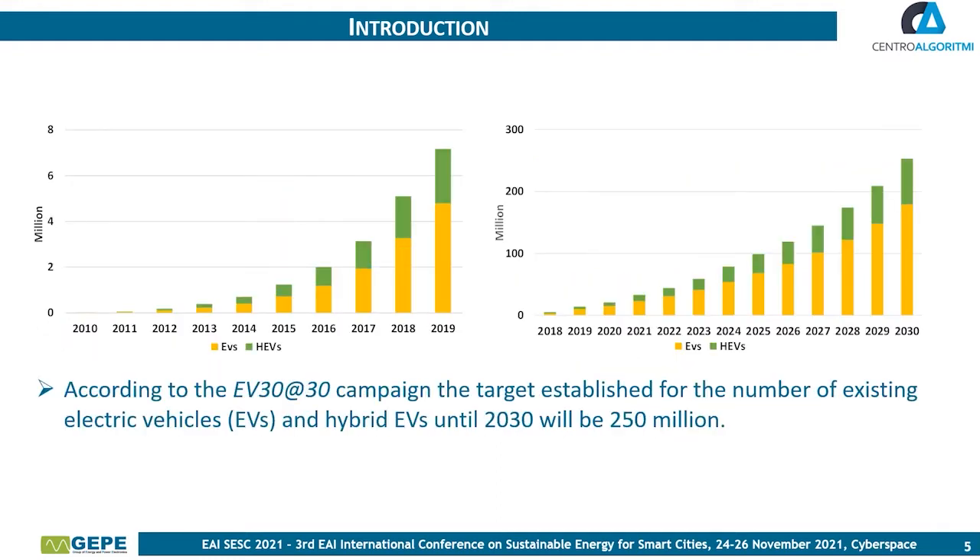Thanks to the exponential growth in the sales of electric and hybrid vehicles in the last 10 years, according to the Electric Vehicles 3030 campaign, the target established for the number of existing electric and hybrid electric vehicles until 2030 will be 250 million cars.